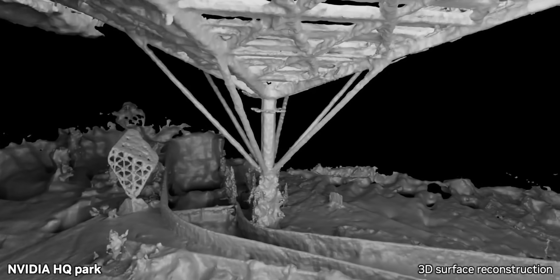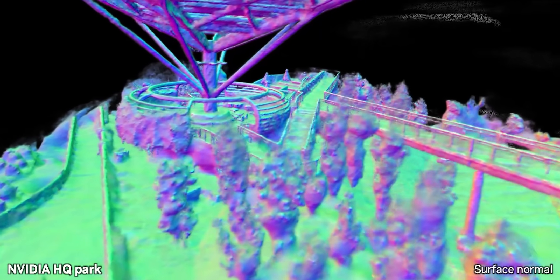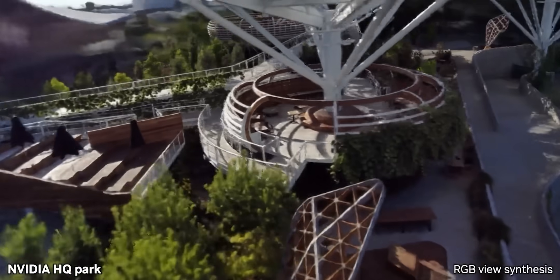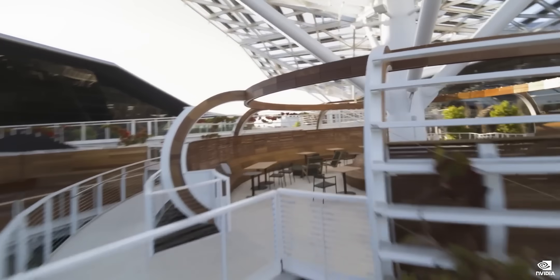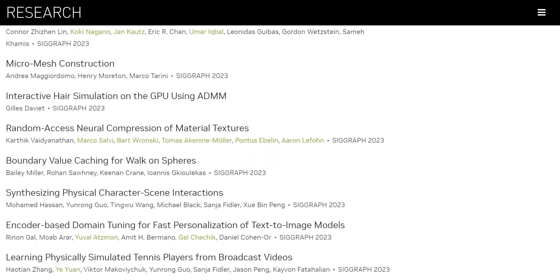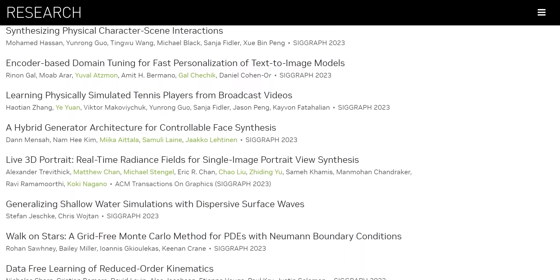NVIDIA is about to present over 20 AI-focused research papers at a conference, and some of the results are absolutely mind-blowing. They're speeding up different areas of gaming, animation, and computation by anywhere from 10 to over 100x. NVIDIA actually released these papers back in May, and the reason I'm just making this video now is because it took me this long to get through them all. I read all 20 papers so you don't have to. Instead of going through each paper one by one, I'll put them into a few related groups and walk you through each group at a high level.